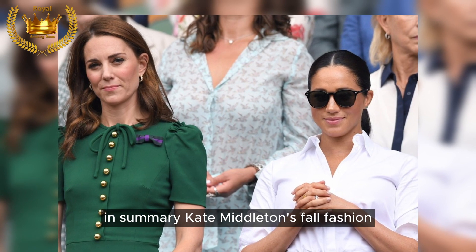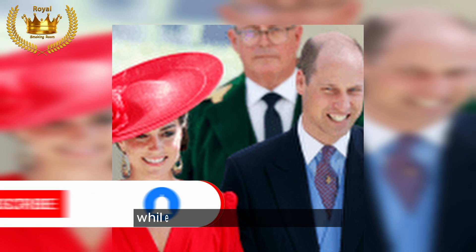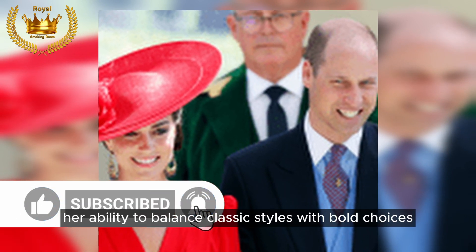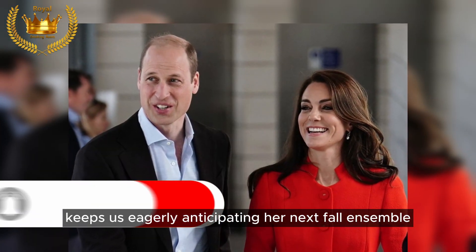In summary, Kate Middleton's fall fashion is a masterclass in elegance, versatility, and the art of staying warm while looking effortlessly chic. Her ability to balance classic styles with bold choices keeps us eagerly anticipating her next fall ensemble.